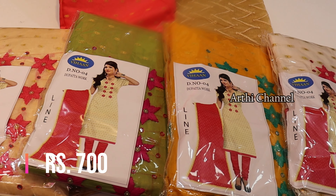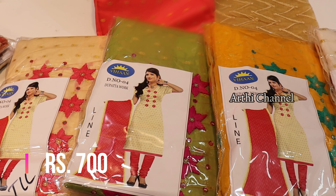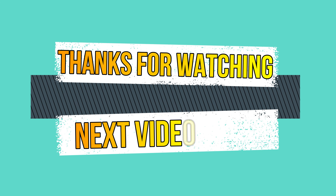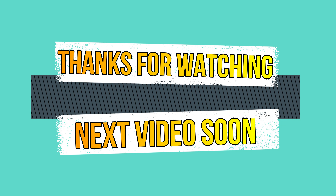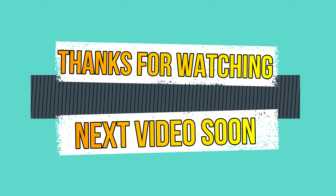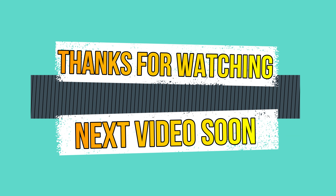This is the heavy threadwork and zari work — it is very beautiful. You can use the color portion in the collar portion. You can use the hip and zari work, the threadwork and zari work, and chiffon type borders. The price range is Rs. 650. This is a design for the neck.